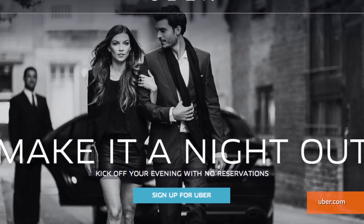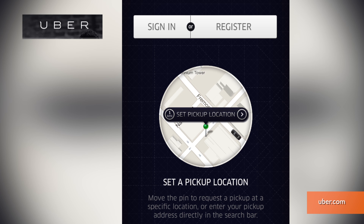Wherever your night takes you, check out the Uber app. Set your pickup and destination location and request a ride to your venue. You won't have to worry about parking or a cab on the busiest date night of the year.